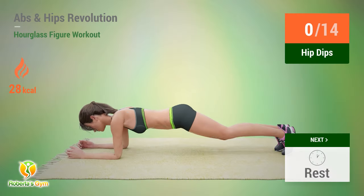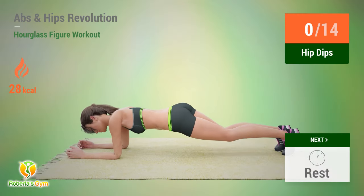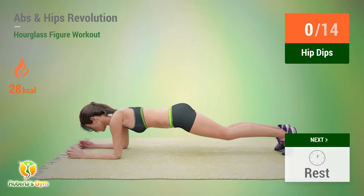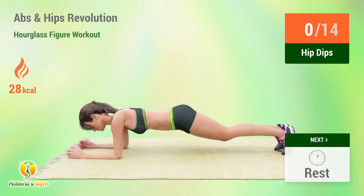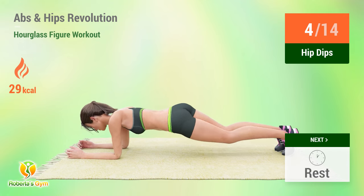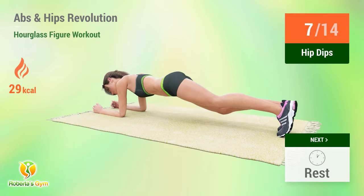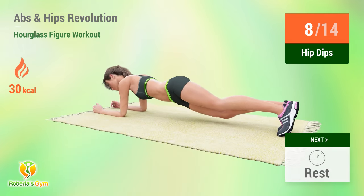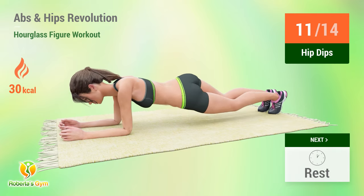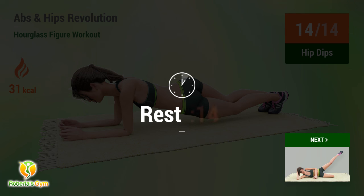Up next: hip dips. Two, three, four, five, six, seven, eight, nine, ten, eleven, twelve, thirteen, fourteen. Rest time.